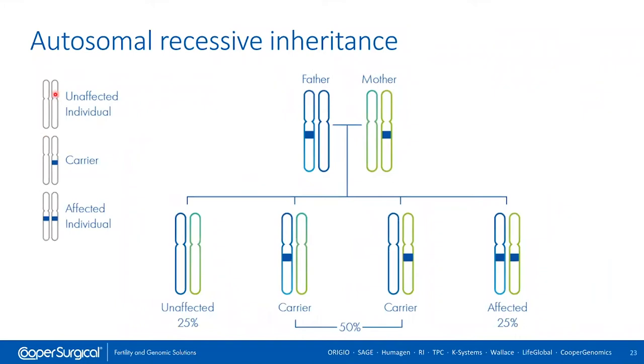Then there's autosomal recessive inheritance. Recessive means having one working and one non-working copy of the gene is not enough to cause disease — you really only need one functional copy, and the other is like a backup. When an individual has one working and one non-working copy, we don't call them affected — we call them carriers. Carriers of recessive conditions are typically healthy with no symptoms. And really all of us are carriers of genetic conditions — everyone carries at least one, probably multiple autosomal recessive conditions. That's just part of being human.